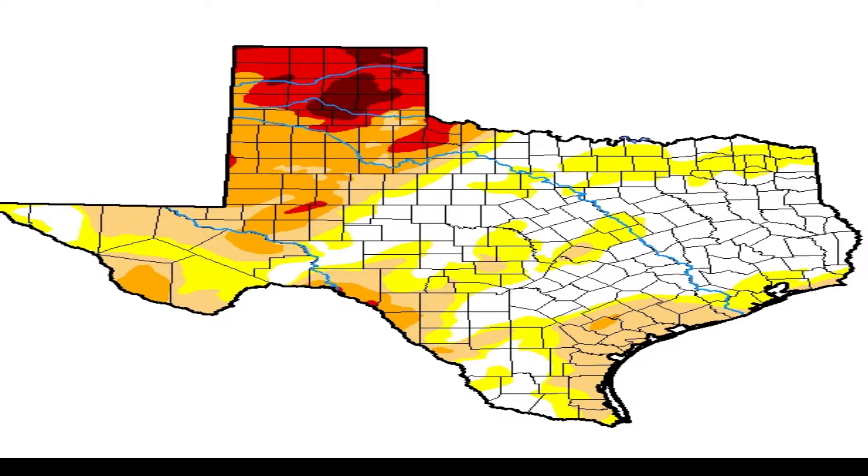Clarendon is also in exceptional drought east of Amarillo — that's D4 — and needs almost 11 inches of moisture to break that dry spell. Oklahoma is suffering too, as Guymon in the Oklahoma Panhandle needs more than nine and a half inches to break their exceptional drought situation.